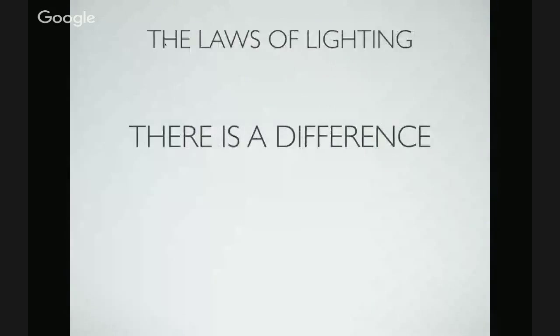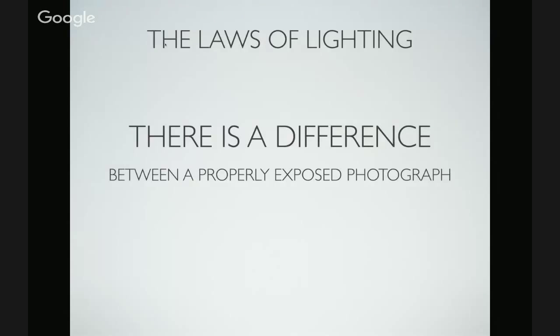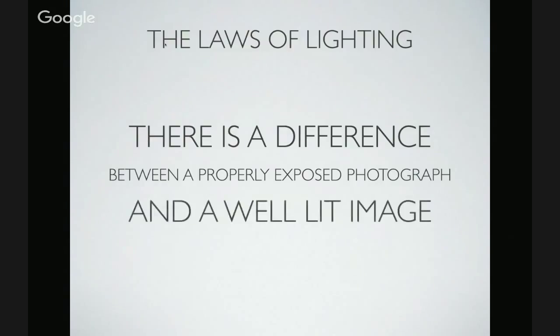Today we're mainly talking about exposure. There's a big difference between a properly exposed photograph and a well-lit image. When people say 'your camera takes great pictures,' they're mainly looking at exposure — is the color right, did highlights and shadows match? But I've seen boring, properly exposed photographs of the pyramids and amazing images of rocks or branches. There's a big difference between a properly exposed photograph and a well-lit, well-designed, well-composed, well-focused image.